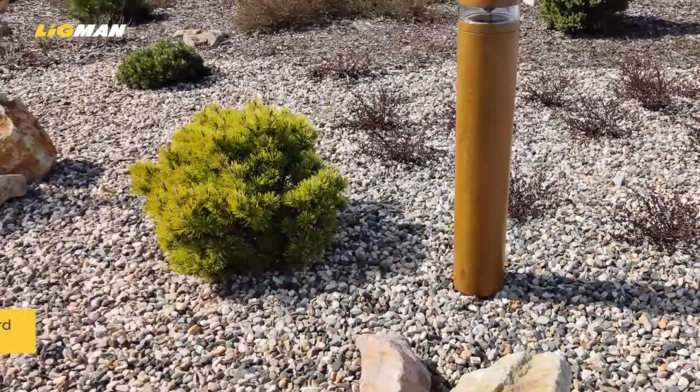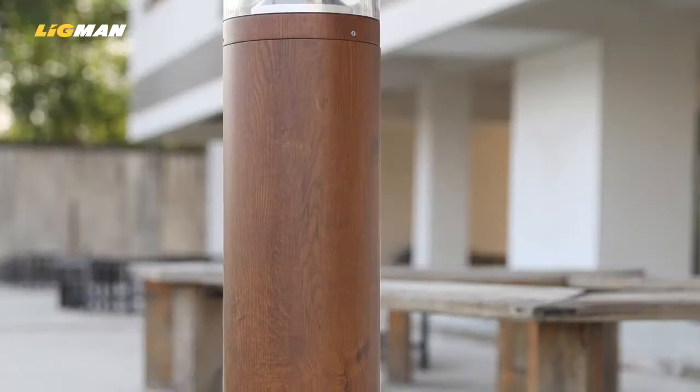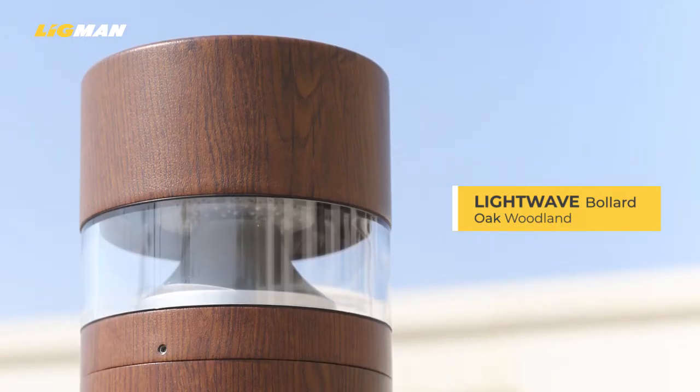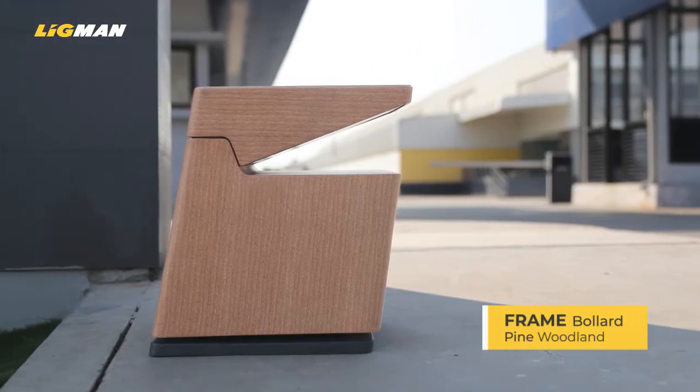Ligman Inspired by Nature gives you the chance to tune the lighting to a project for both the daytime appearance as well as the nighttime performance. Make the lighting stand out or blend away, whatever your preference.